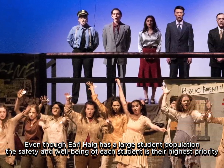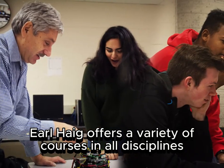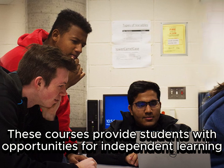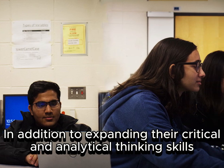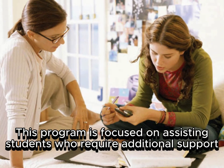Earl Hague Secondary School serves a diverse population and is recognized for its academic focus, enthusiasm for learning, lively school spirit, and commitment to the arts. Even though Earl Hague has a large student population, the safety and well-being of each student is their highest priority. Earl Hague offers a variety of courses in all disciplines, providing students with opportunities for independent learning.